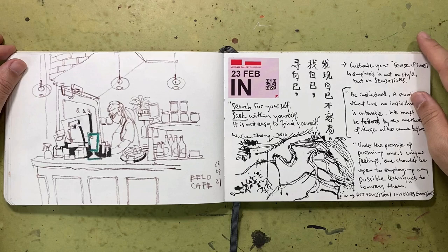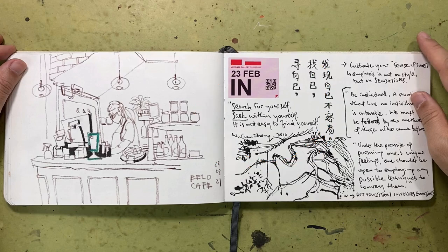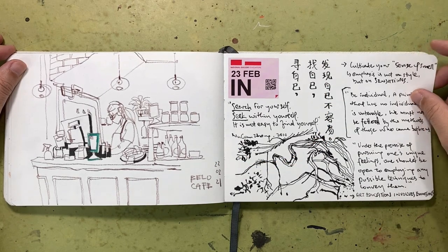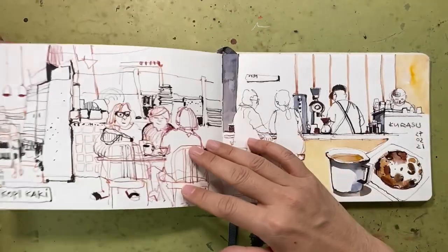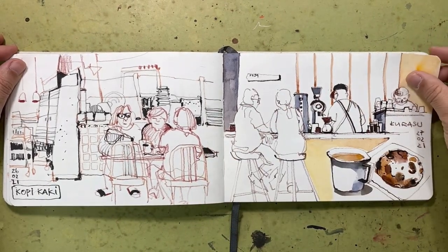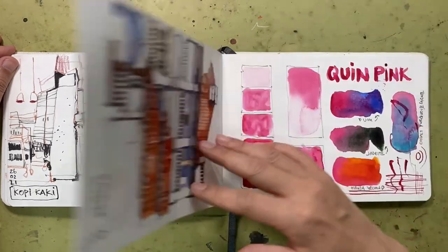This is a favourite quote from Wu Guanzhong: 'Search for Yourself, Seek within Yourself. It is not easy to find yourself.' So every time we sketch and we paint, we are getting to know ourselves better — we are encountering ourselves. It's also a form of searching, searching for what is next.